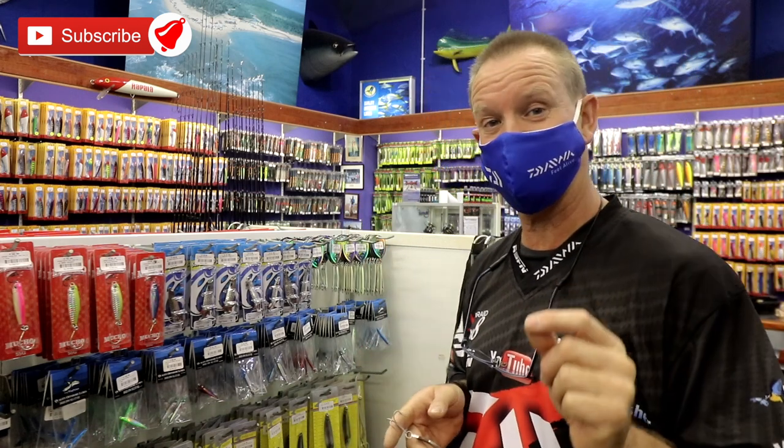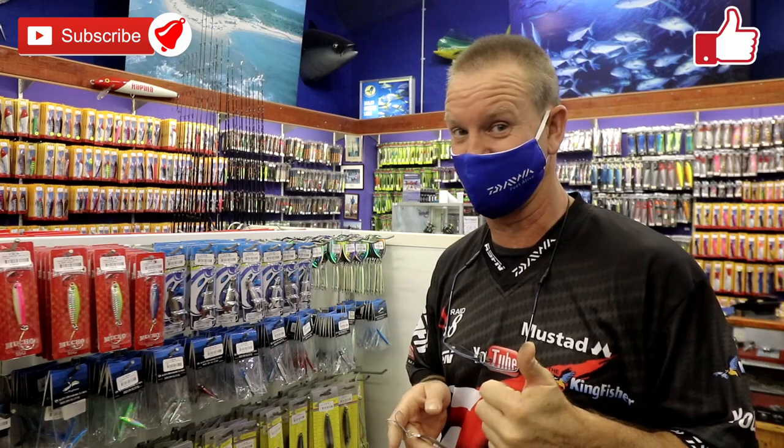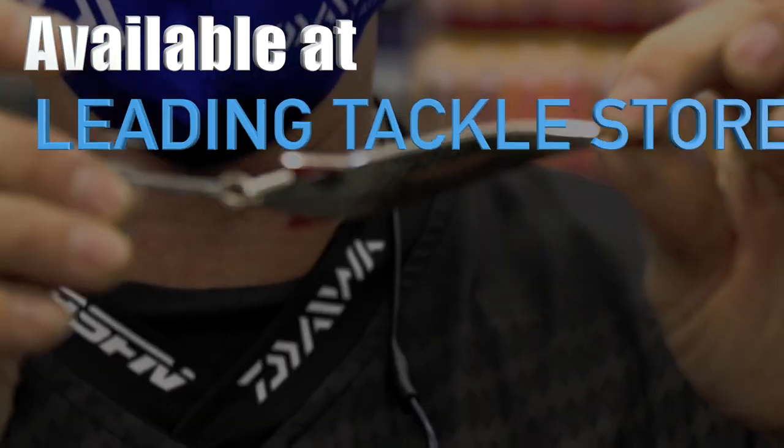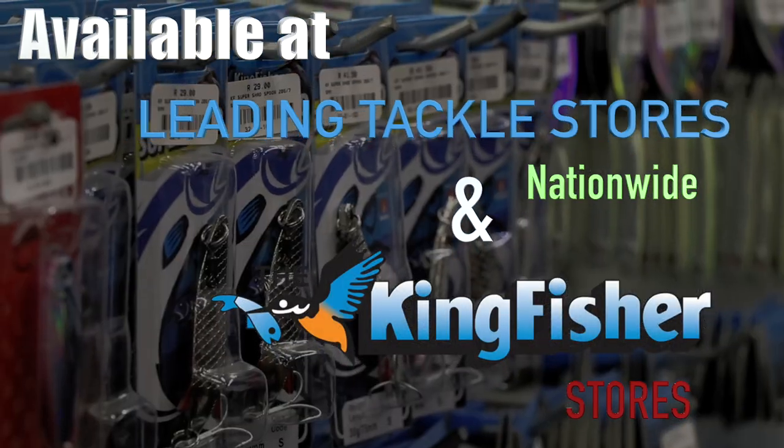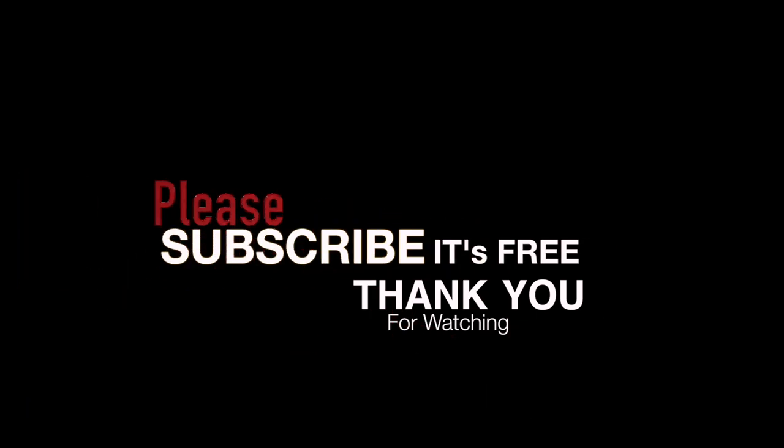Don't forget to subscribe to our YouTube channel and like it. Thank you.